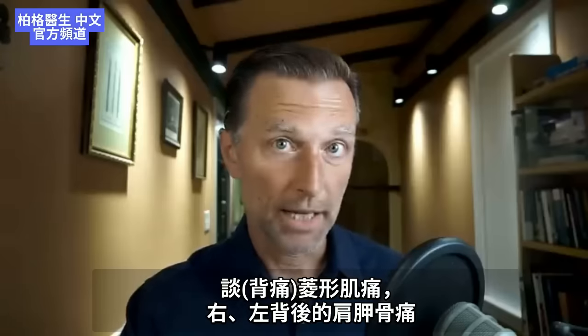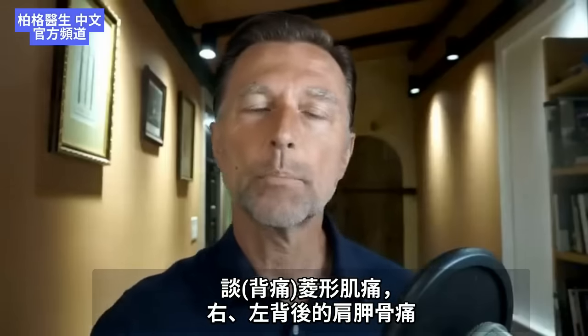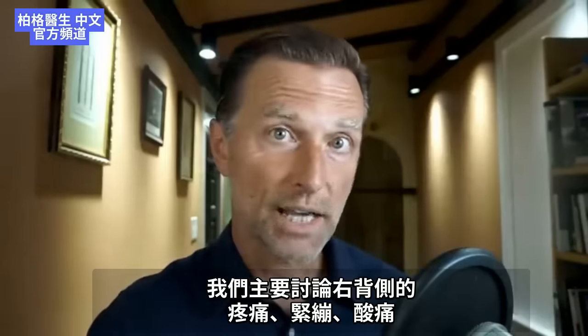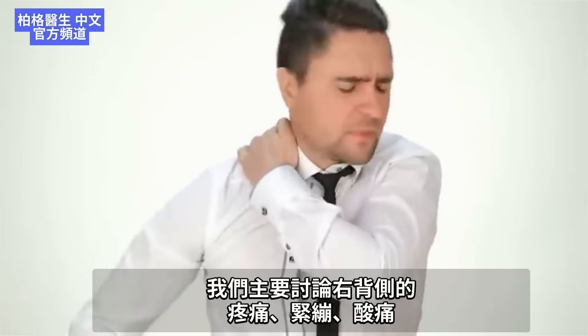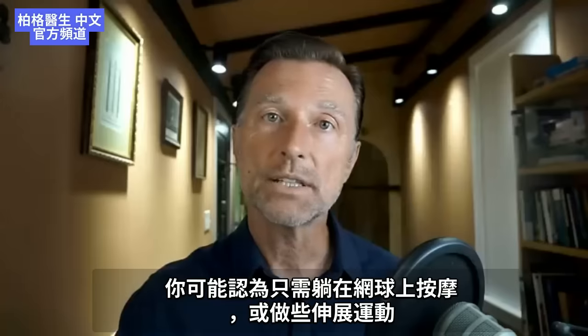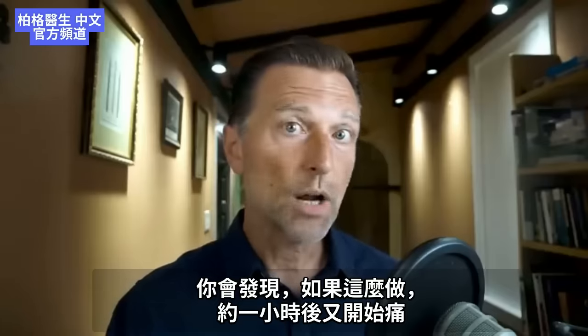Let's talk about rhomboid pain on the scapula — on the right side, though you also have one on the left. We're primarily going to be talking about the one on the right side, whether there's pain, tightness, or soreness. You may think you just need to lay on a tennis ball, get it massaged, or do some type of stretching exercise, but you may find that if you do that, it comes right back about an hour later.